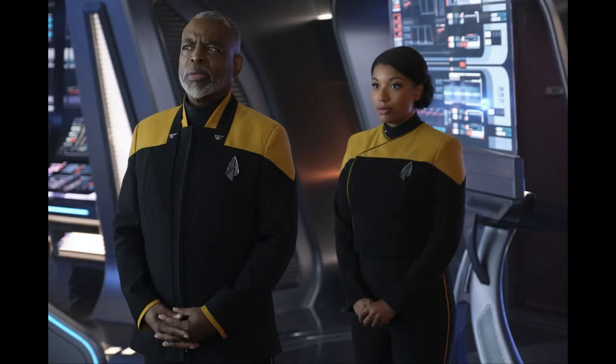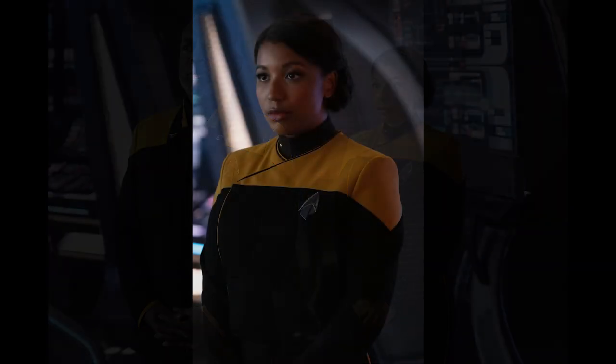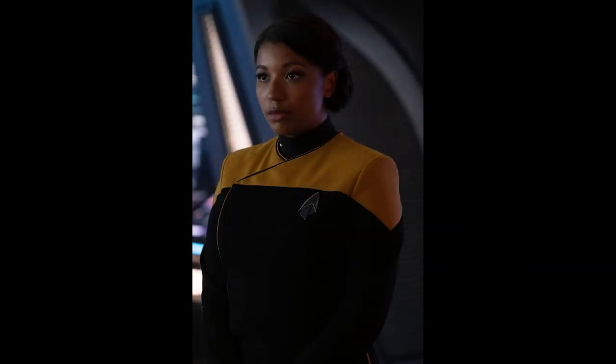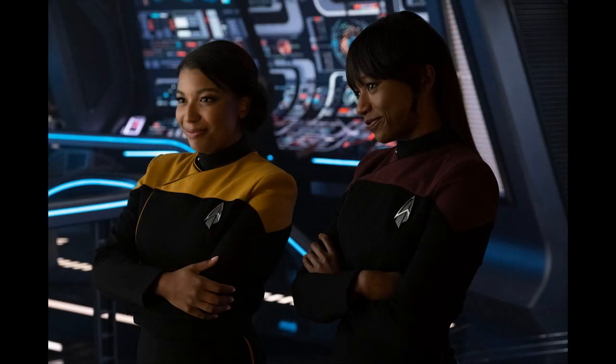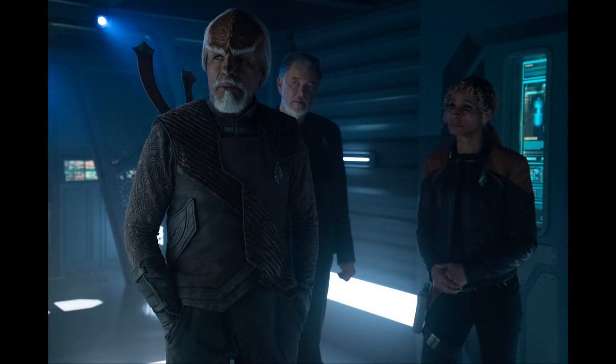We've got Geordi and daughter Alandra LaForge — Geordi again looking cranky. I'm not sure whether his crankiness is directed at Shaw or perhaps at Jack Crusher. Another shot shows Alandra LaForge, played by LeVar Burton's real-life daughter Mika Burton. It looks like Jack Crusher is having a bit of a chat to Alandra and Sydney LaForge — maybe putting on some moves, because the girls have got a bit of a smirk on their faces, copping some of the Jack Crusher charm. So maybe Geordi is raising an eyebrow at his daughters being hit on by Jack Crusher. And Worf, Riker, and Raffi are on board Daystrom Station, no doubt looking for the evidence they need.